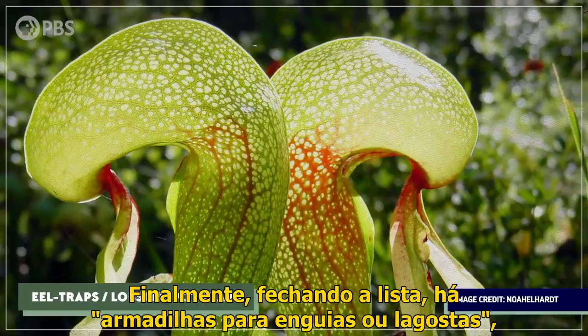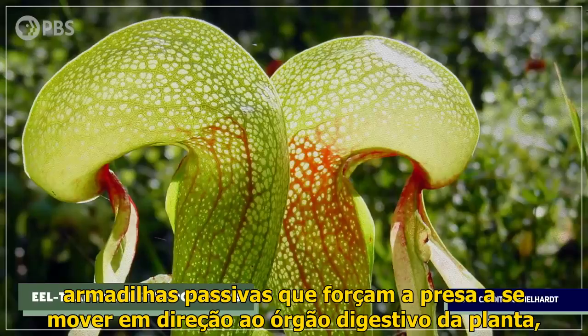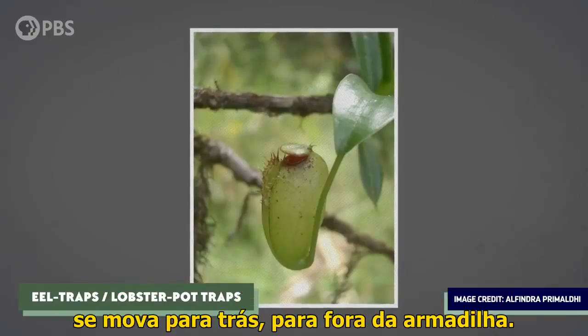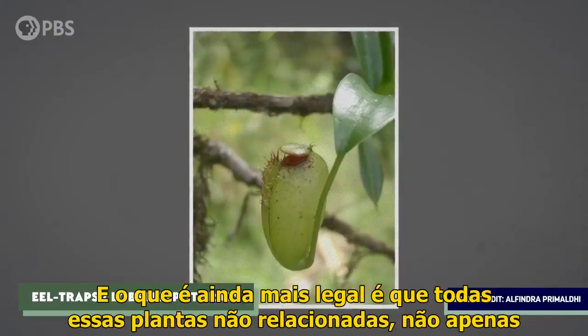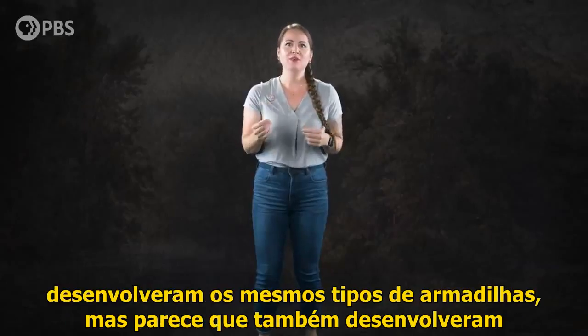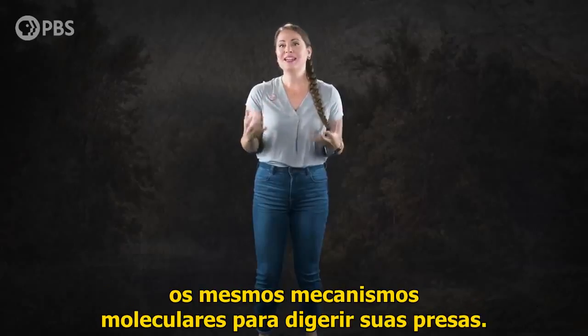Finally, there are eel traps, or lobster pot traps — passive traps that force prey to move towards the plant's digestive organ by having little inward-pointing hairs that keep prey from moving backward out of the trap. And what's even cooler is that all of these unrelated plants have not only developed the same kinds of traps, but it looks like they've also developed the same molecular mechanisms for digesting their prey.